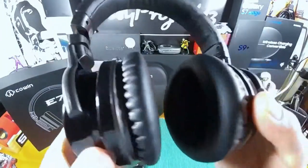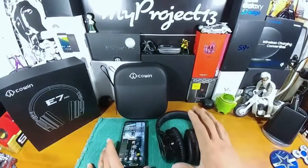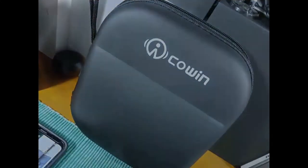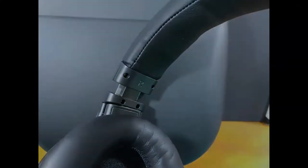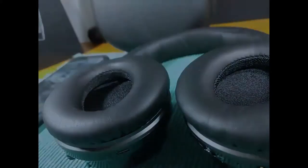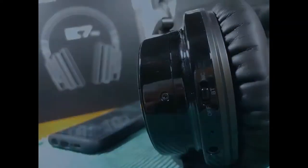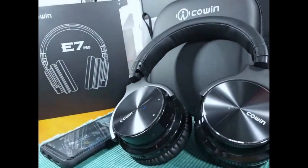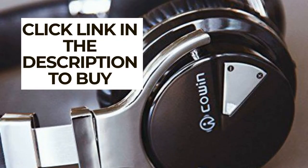Everything's working fine. I'm now going to test the Cohen E7 Pros out and I'll come back and let you know what I think. Stay tuned for more, and I'll see you next time.